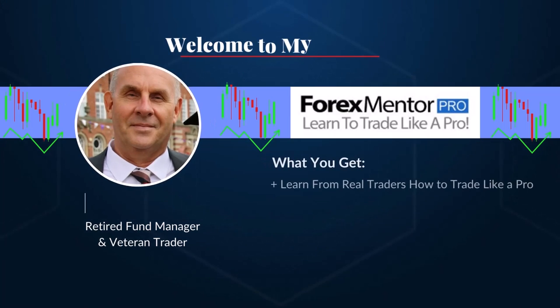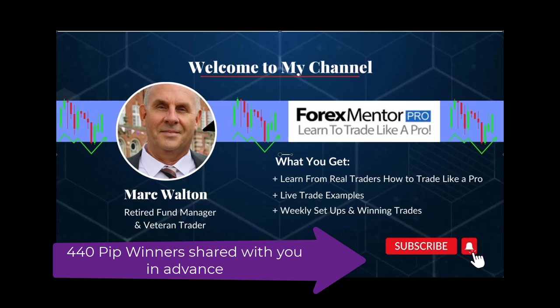Hi guys, welcome. My edge when it comes to trading is being spookily accurate at predicting entries. In this video I show you four entries — all pre-planned forward orders that hit almost to the pip from hundreds of pips away. At the time of making this video those trades are collectively over 400 pips in profit. If you can master the entries, you are 60–70% of the way to becoming a successful trader.